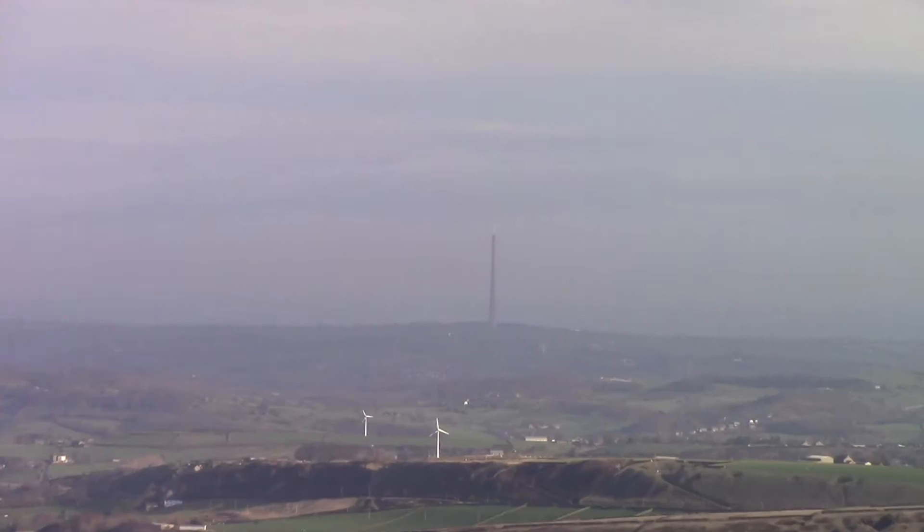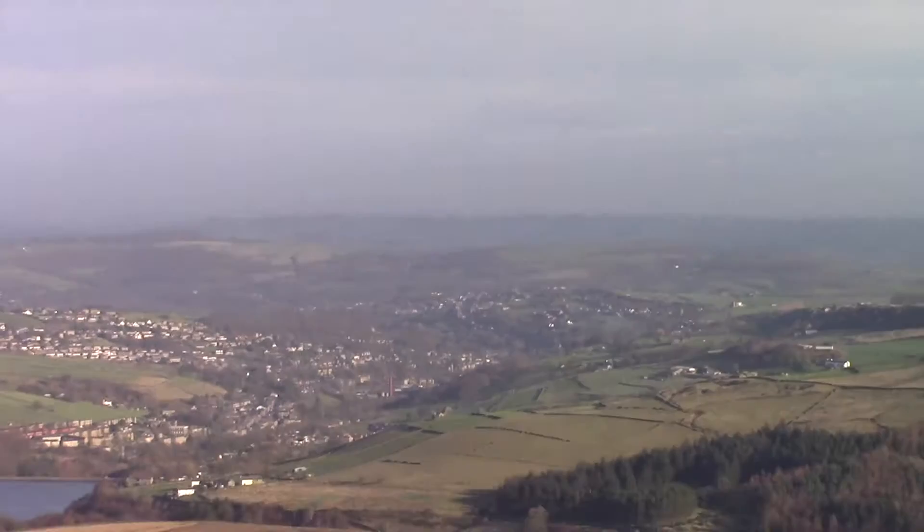And there is Emley Moor, which is the big tower at Huddersfield, which I think we're going to head to next. Television tower — it's got a really good viewing platform from there as well with glass windows, but it's not open to the public, I'm afraid.